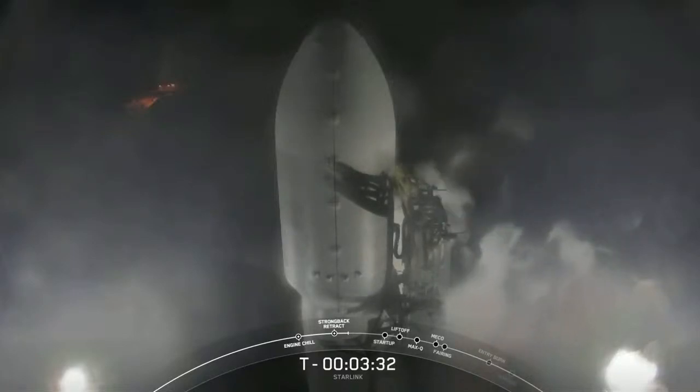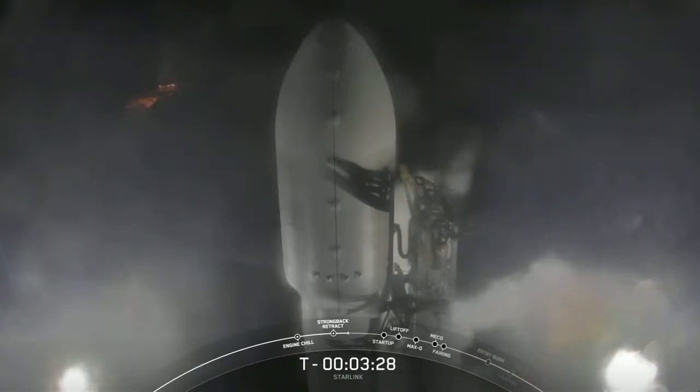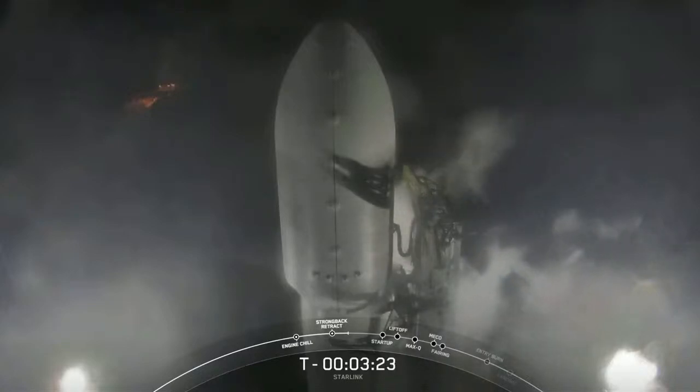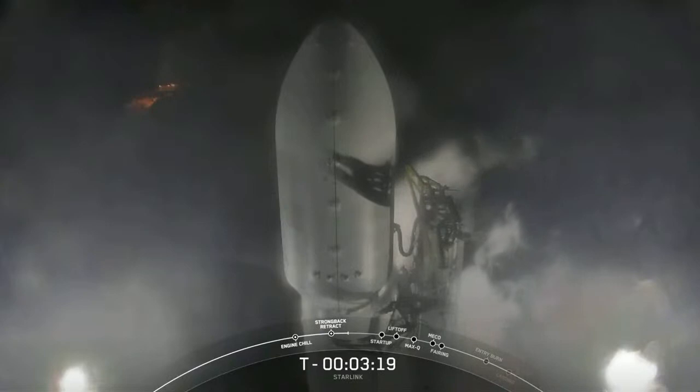Propellant loading is occurring around the T-minus three minute mark and the second stage should finish around the T-minus two minute mark. There goes the strong back beginning to recline away from Falcon 9 to its pre-launch position, about two degrees from the vehicle.